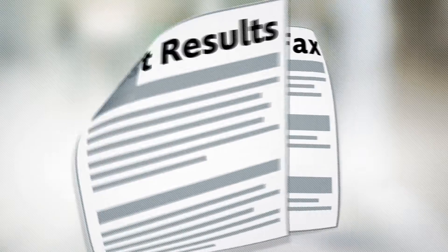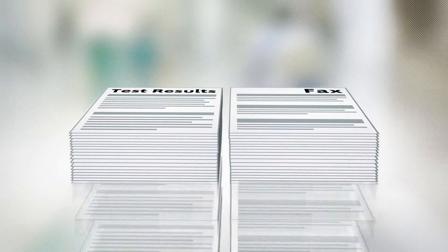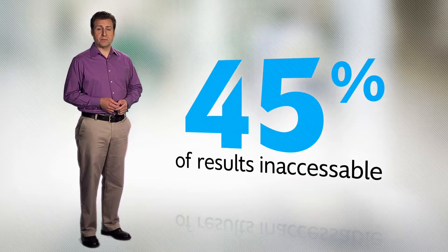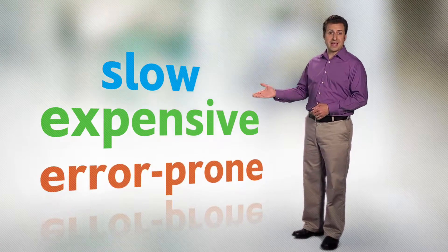Unstructured documents like fax prescription refill requests and test results are piling up. Even for hospitals like mine that have attested to meaningful use stage 2 for clinical labs, 45% of results can still remain inaccessible from the structured environment of the EHR. And the process to get these results into the EHR is slow, expensive, and error-prone.